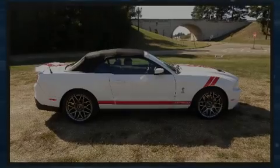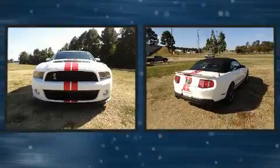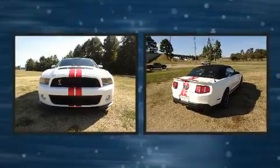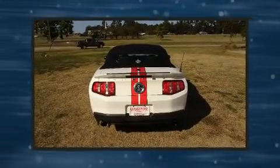Outstanding design defines the 2011 Ford Shelby GT500. With just over 35,000 miles on the odometer, this vehicle proves competitive in its price class based on its condition and value.